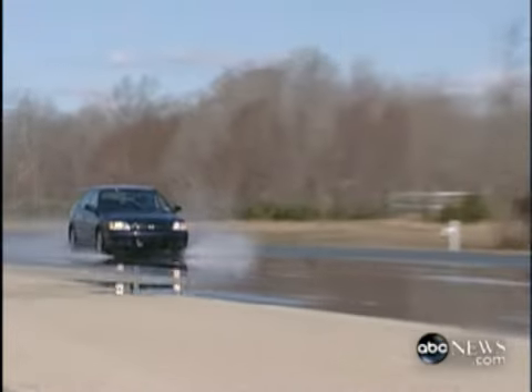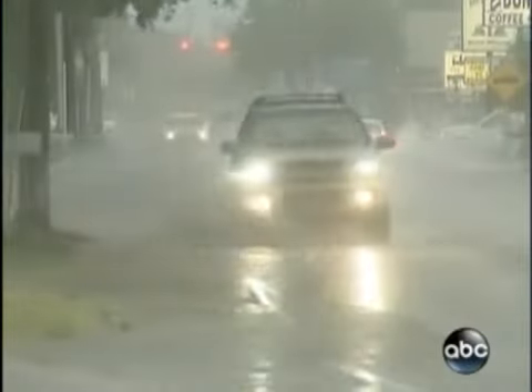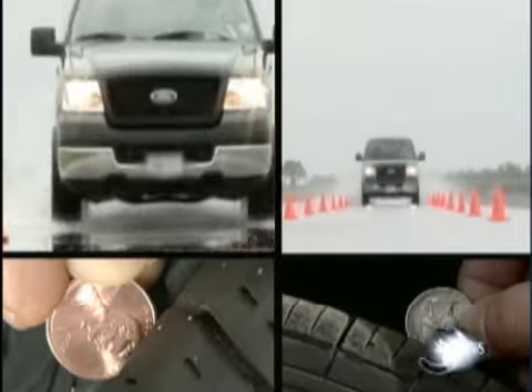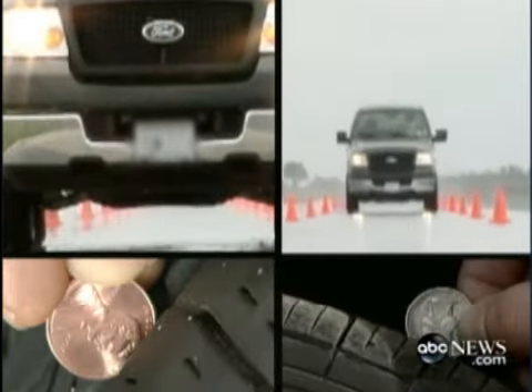Adequate tire tread is especially important in rainy conditions, because it gives the water a way to escape so your car doesn't hydroplane. In 2005, rain-related accidents killed about 3,000 people. Which of these images would you rather see in your rearview mirror — the vehicle that passed the penny test or the quarter test?